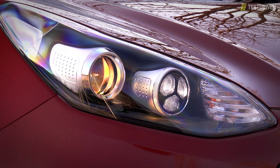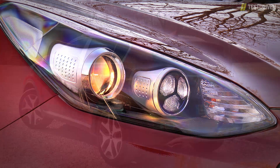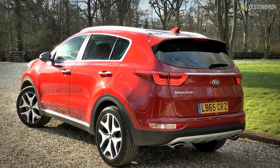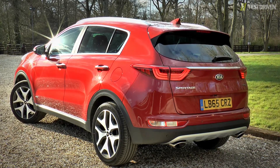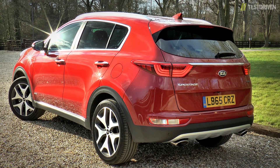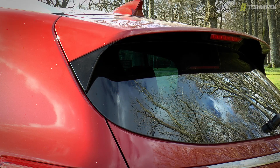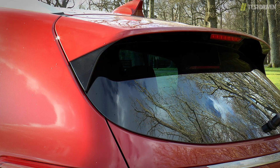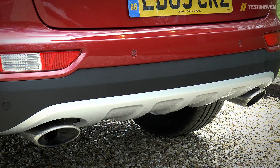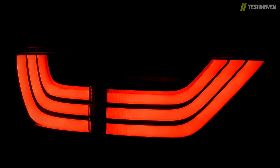It's a shame the headlights aren't LED too, to go with the biohazard LED running lights, although top-spec models do get bi-Xenon units instead. From the rear, we think the design is particularly well-resolved, the high beltline giving the Sportage a look of solidity, while our GT-Line car adds details such as satin chrome on the door sills and again on the tailgate. All but the base model wear a chunky rear bumper, while GT-Line cars go further with dual exhaust poking through the fake rear skid plate, plus these rather menacing LED taillights that create an impressive detail at night.